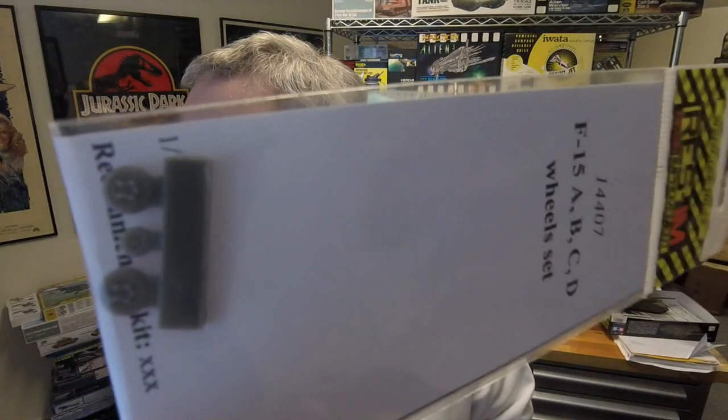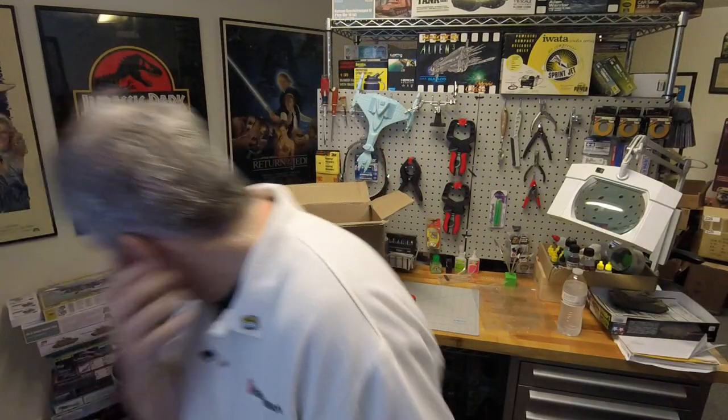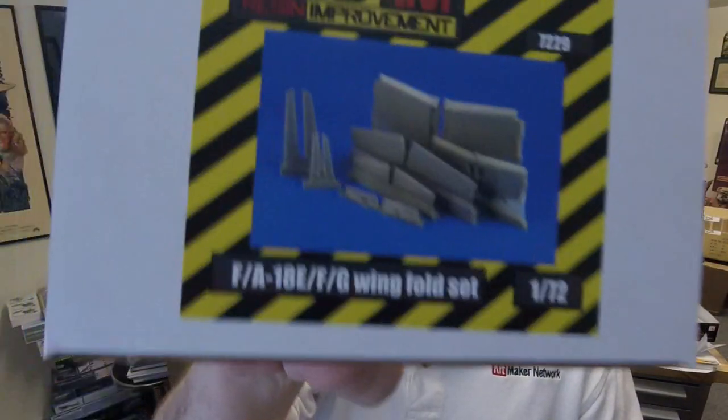Then we have the MiG-21 late main wheel set in 1/144th scale — they really go all over the scale gamut. And again in 1/144th, an F-15 A, B, C, or D wheel set. Lastly, we have a 1/72nd scale MiG-21 wheel set — 7230 is the number on that one.